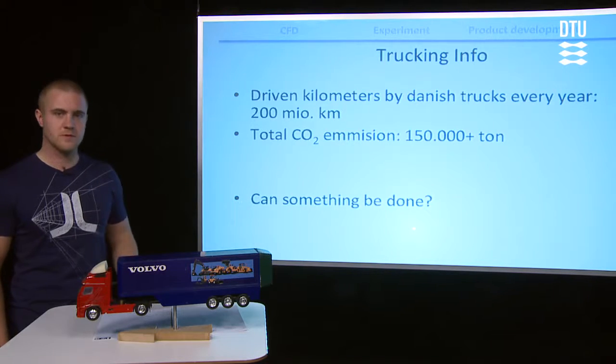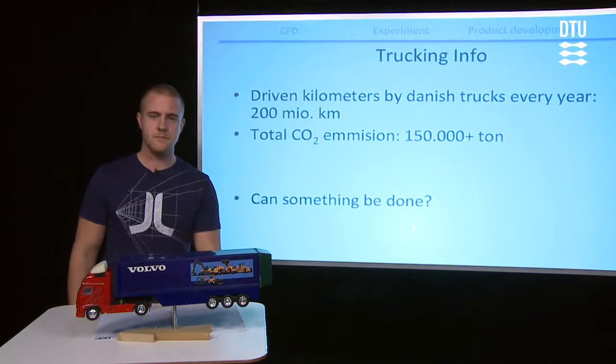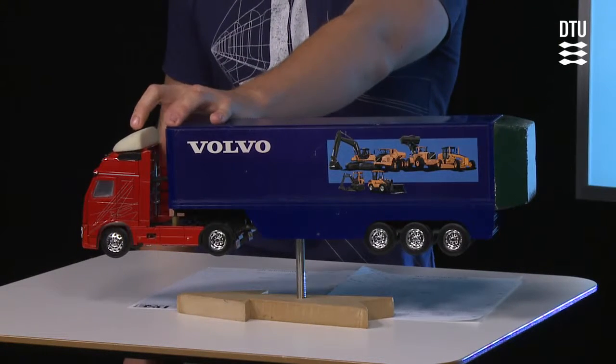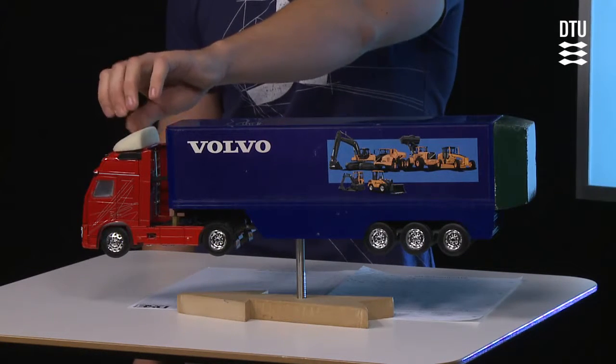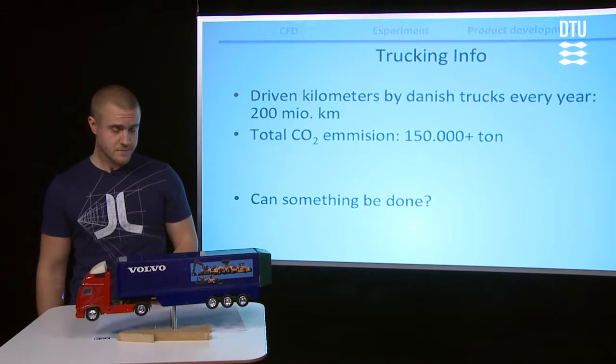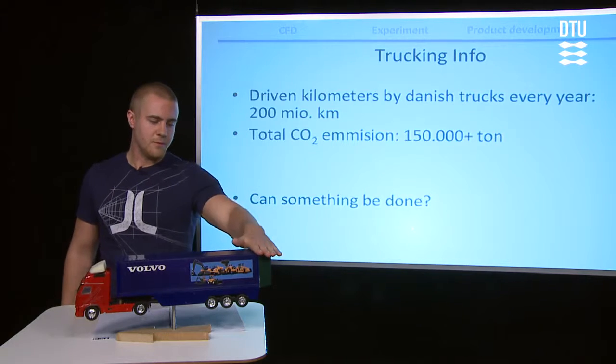So we thought, can we do something about this problem? 25 years ago almost no trucks had this kind of head mounted on top of the driver's cab, but today every truck has it. So we thought, what about the back end?